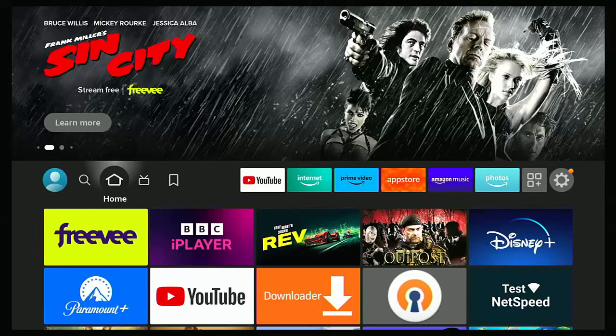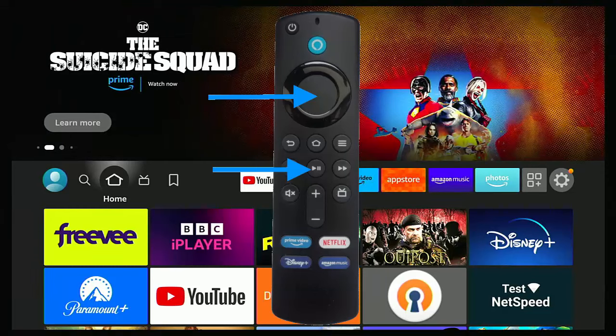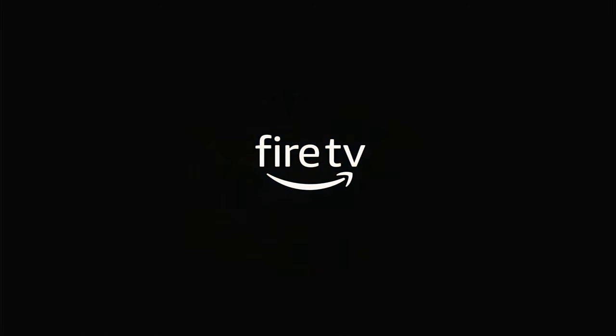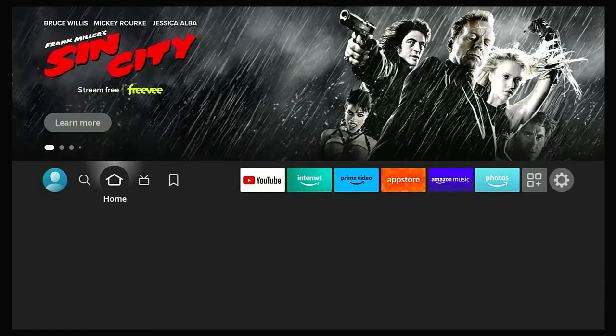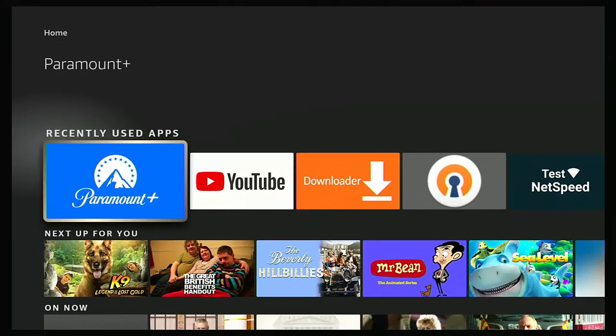First of all, I would recommend restarting your Fire Stick. Do this by holding down the play/pause button and the center button on your remote control until you get a message in the center of the screen saying your device is powering off. Let the device fully restart — this might take a few moments, so just be patient. Once it's restarted, find the app again and try loading it.